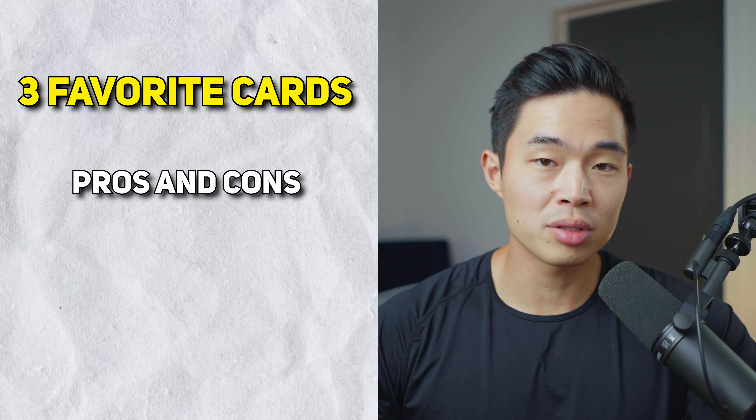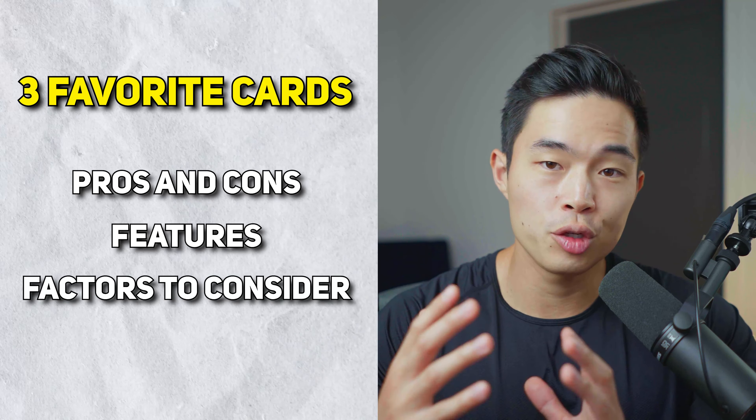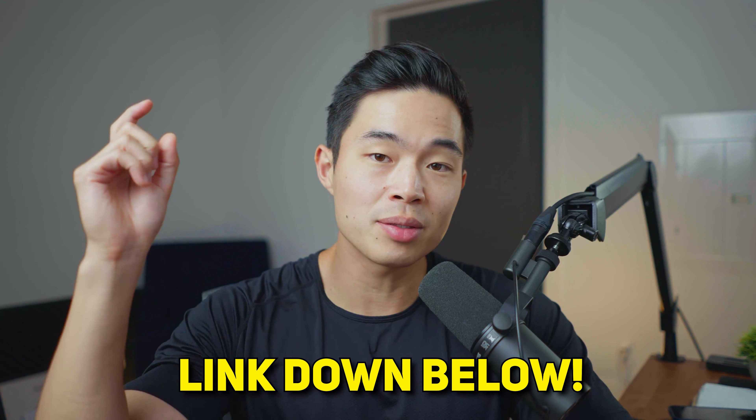So we'll go over my three favorite cards, the pros and cons, features, and why I think you guys should check them out. Let's get started. If you guys do want to sign up for any of these credit cards, I'll leave some links down below. If you use those links, it'll help support the channel, so I do want to say thank you so much in advance.